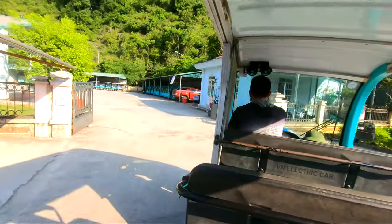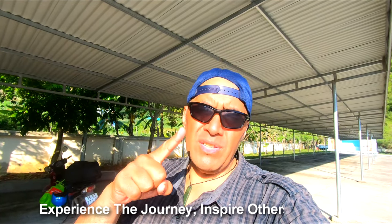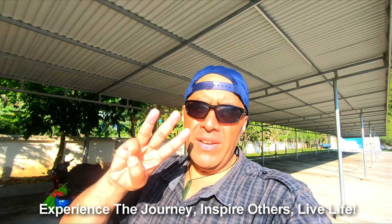We're back here now. It has been an awesome afternoon checking out Pak Bo and some of Ho Chi Minh's significant sites — really awesome chilling next to that river and doing a little walk around the forest as well. I'm going to head back to Cao Bang town and chill. Thank you guys for checking out this video, give it a thumbs up if you enjoyed it. We'll see you guys on the next video — experience the journey, inspire others, live life guys.